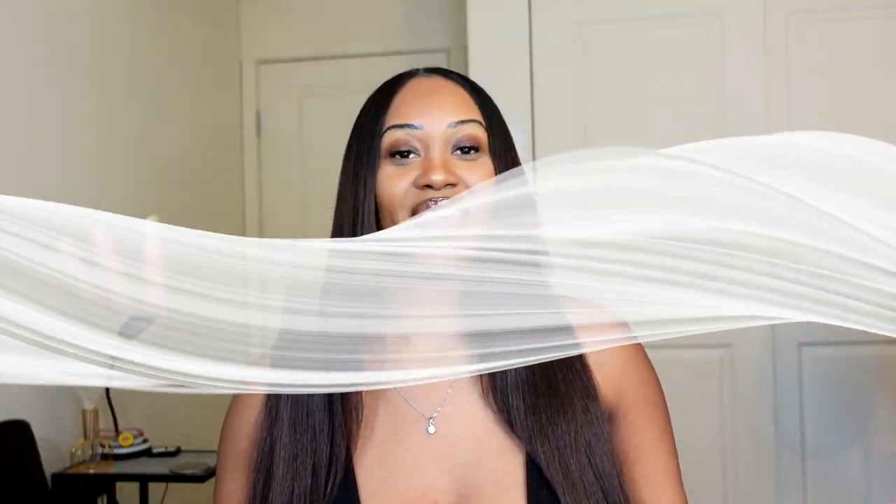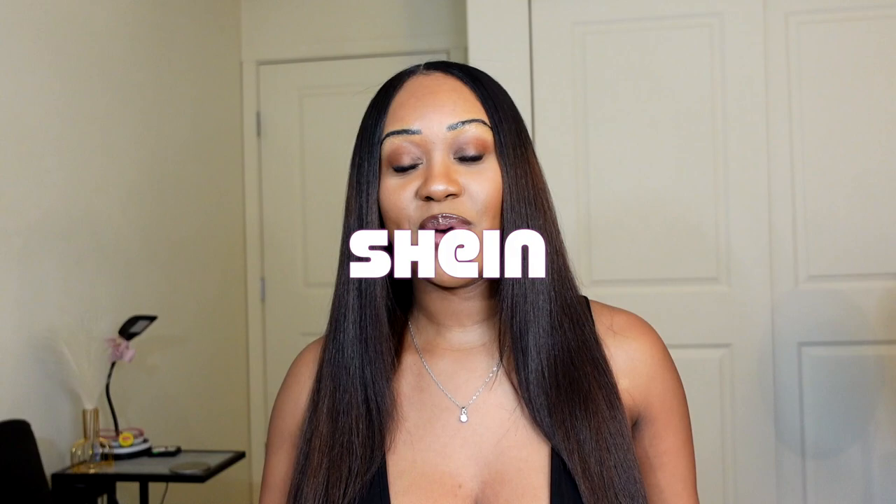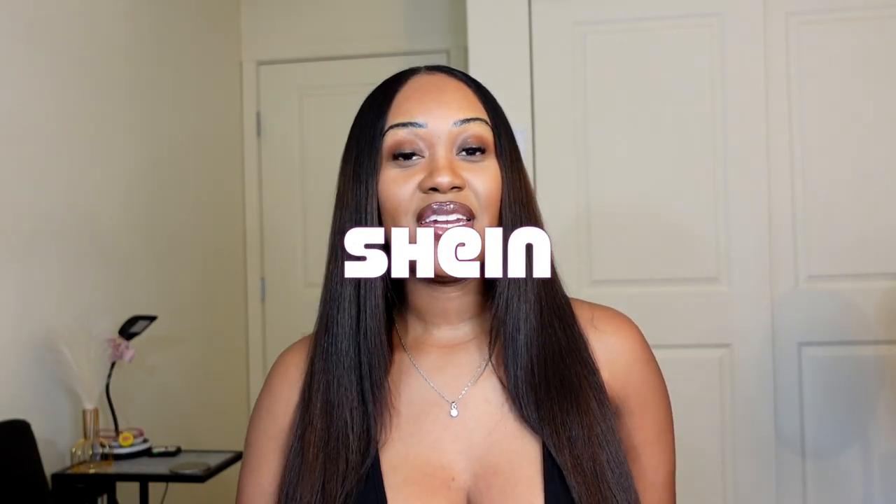Today your girl is excited to be bringing you guys yet another try-on haul. I have been on a roll with these try-on hauls and I am loving it. I want to give a big thank you and shout out to Shein for sponsoring today's video — they were kind enough to send me all the items you're about to see.